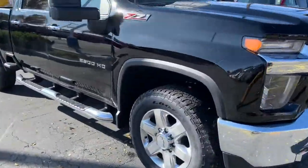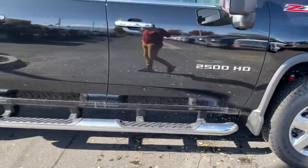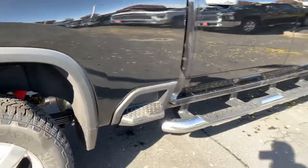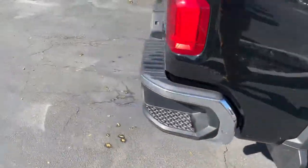This is the Z71 package, so this is the off-road package — you're going to have upgraded suspension, you're going to have a skid plate underneath the transmission. I like that they finally put the sidestep next to the bed; that's awesome.